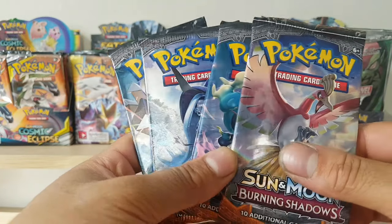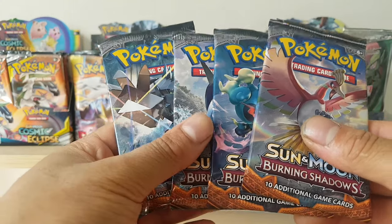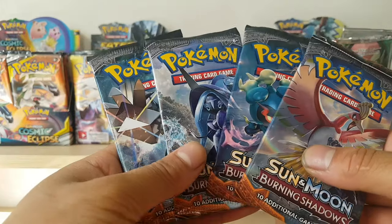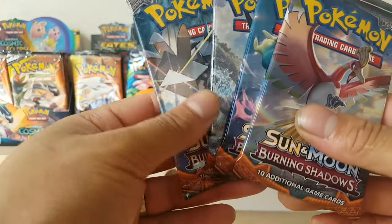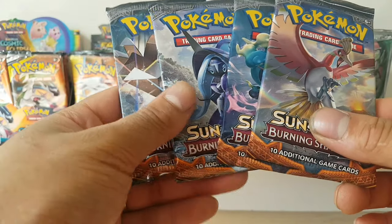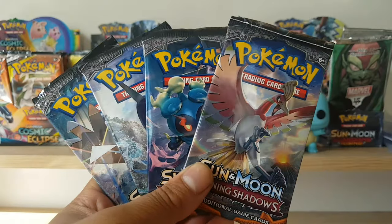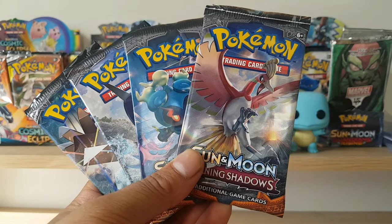I found a seller on Facebook Marketplace selling a few art sets. This Burning Shadows was $16. I've seen his name quite a bit on Facebook. The only thing I would say is the way he packaged it — he sticker-taped the packs to cardboard. I didn't really like that. He was trying to keep the packages safe, but if you're doing something similar, maybe before you buy, let them know to put things in something safe that's not going to get damaged.